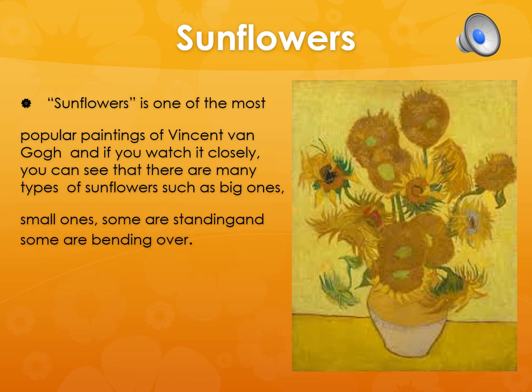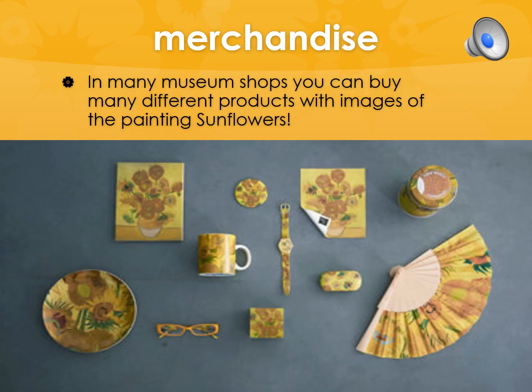Sunflowers is one of the most popular paintings of Vincent van Gogh and if you watch it closely you can see that there are many types of sunflowers, such as big ones, small ones, some are standing and some are bending. In many museum shops you can buy many different products with images of the painting Sunflowers.